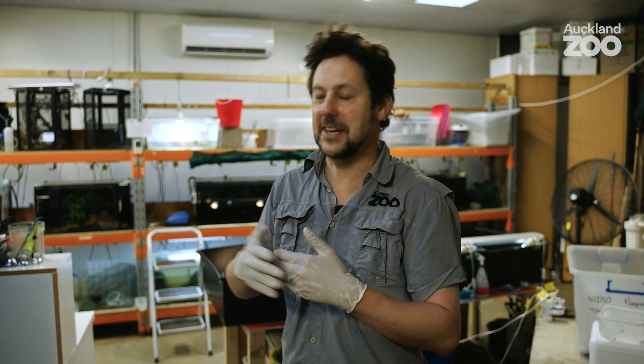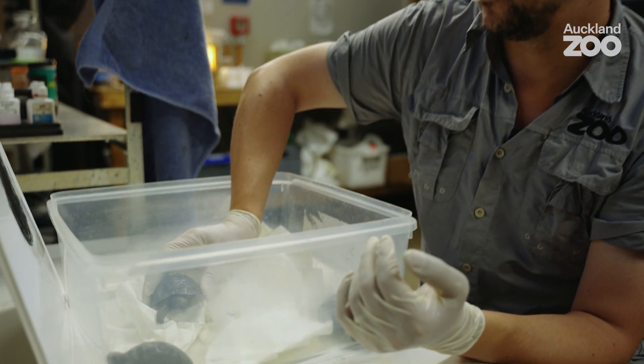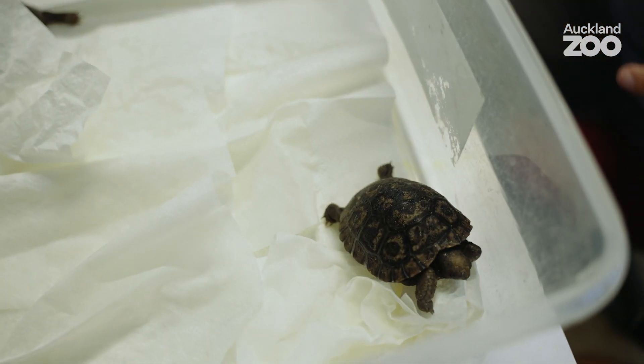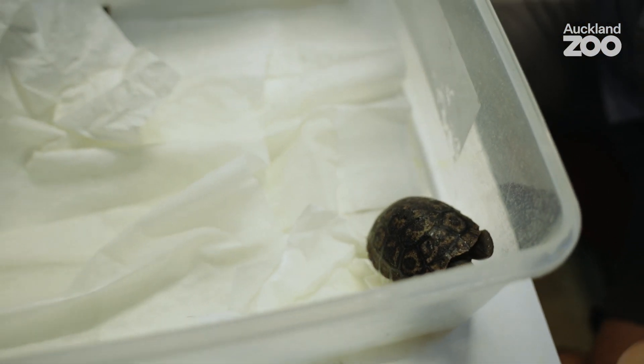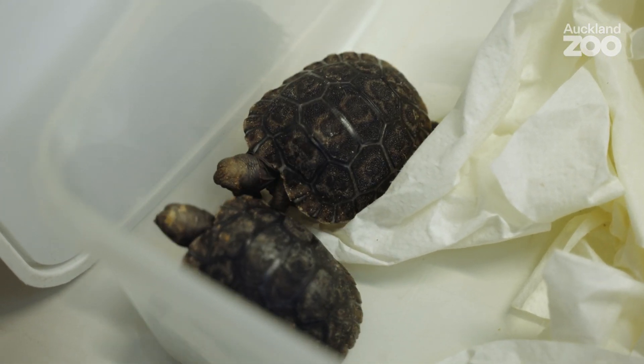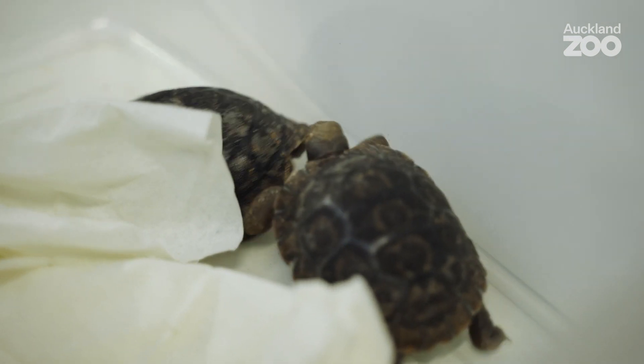We're dealing with a Galapagos tortoise, so everything in their life is telescoped — if you make a change, you might not see the benefits for months or years later. The next stage is to set up the upper area where they can have slightly more naturalistic conditions. If you imagine a little tortoise like that on the Galapagos Islands all on its own — that is normal for these tortoises. They are equipped with everything they need to survive; we just need to provide an optimum environment for them to thrive.